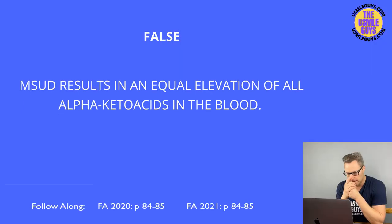This is false. In maple syrup urine disease, we get a blocked degradation of branch chain amino acids due to a decrease in the branch chain alpha-ketoacid dehydrogenase enzyme. There will be an elevation overall of alpha-ketoacids in the blood, but of the three branch chain amino acids — leucine, isoleucine, and valine — leucine will be the most elevated.